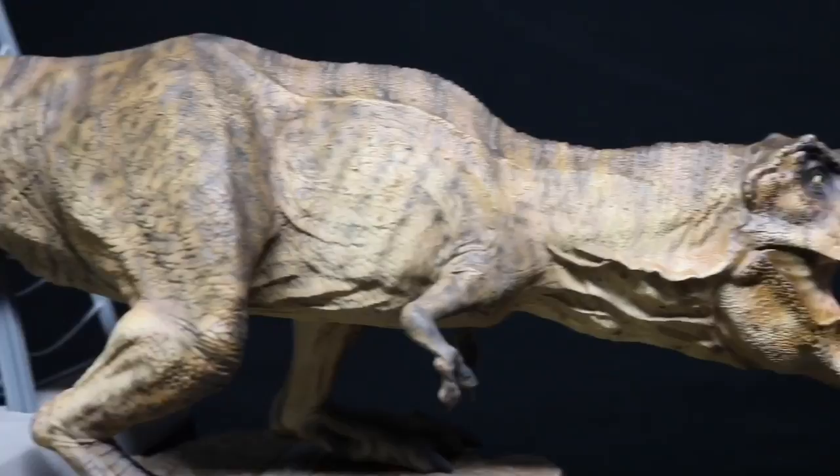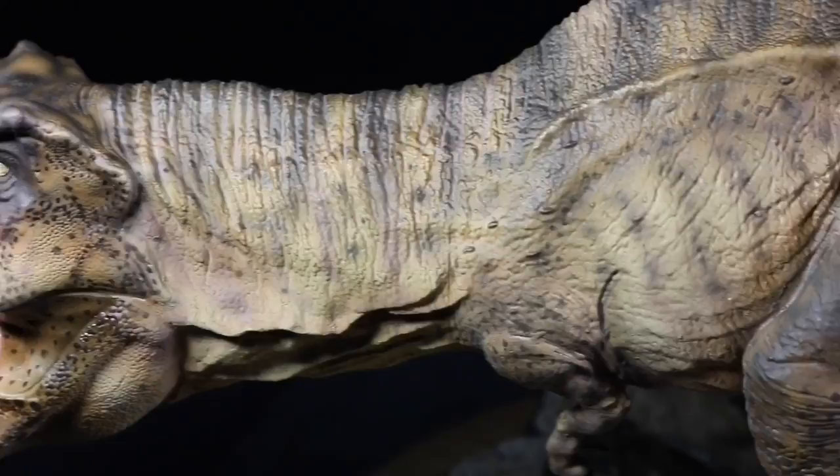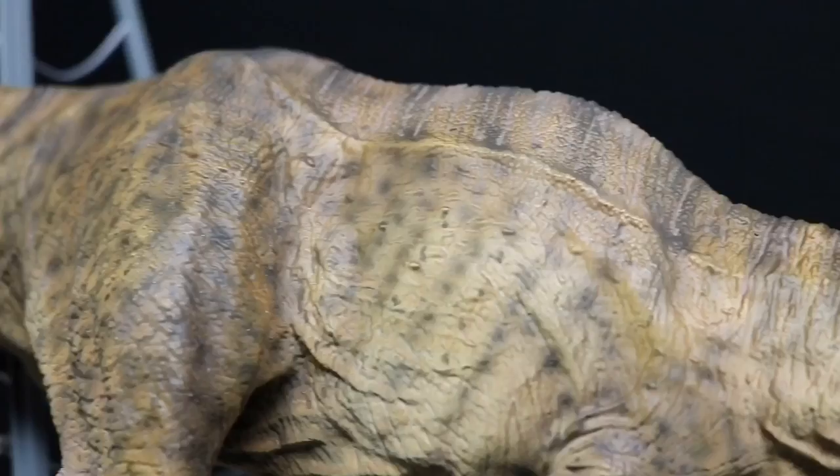Dean Tolliver, the chief digital sculptor at Chronicle Collectibles, did a fantastic job on the sculpt. You can see all the little bumps and scales peppering her entire body, giving her that rough, scaly texture. And I love these wrinkles and folds around her neck. She even has a bit of sheen on her to give her a more lifelike appearance, which is a nice touch. And her muscles are so impressive and toned.